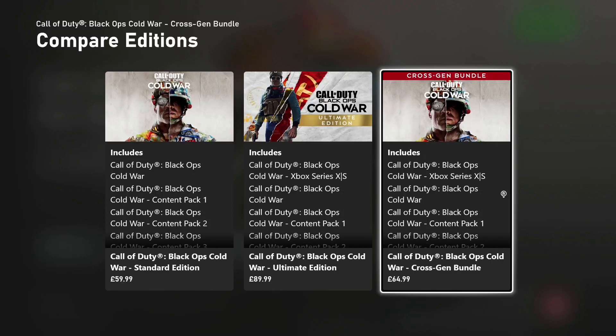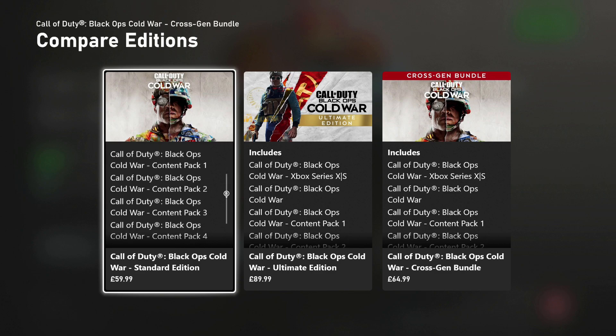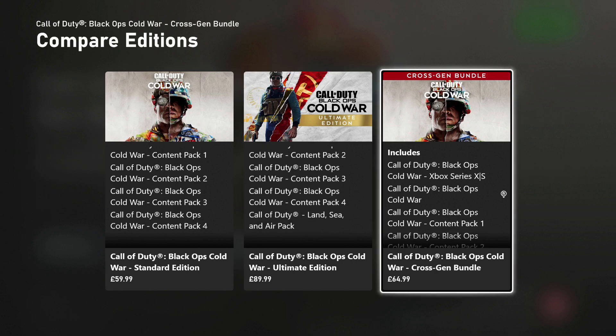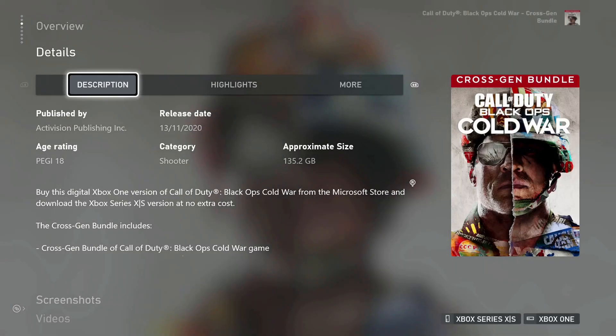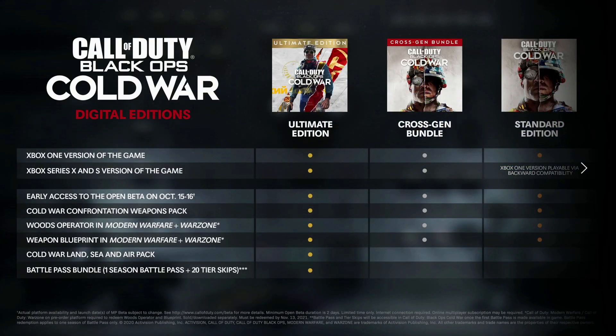Hi friends, do you want to know how to fix the issue with Call of Duty Cold War crashing and causing your Xbox to shut down? The solution is actually really simple — I've experienced this myself and this solution has worked for me and everyone else that's gone through the same issue. Activision have also said this is the way to fix it.